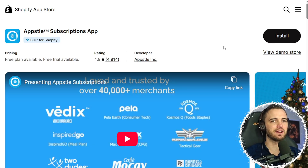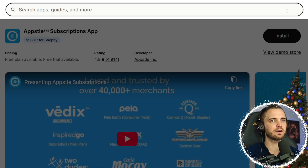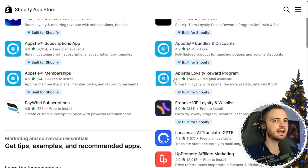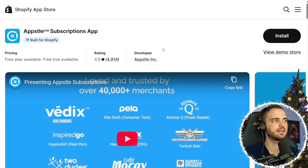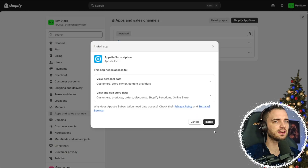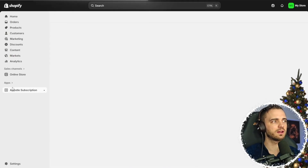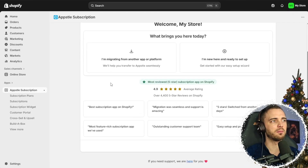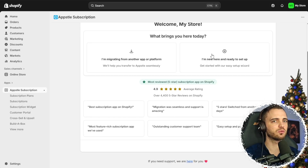To get App Store is very easy — just head to the link in the description. You can also type it in directly to see all the different apps they offer. For the subscriptions app, all you need to do is press the install button, hit install again on the next page, and then set it up with your store very easily. You can see it pinned on the store — click on it and fill out the onboarding. You can say you're migrating from another app or platform, which they handle seamlessly, or that you're new and ready to get set up.